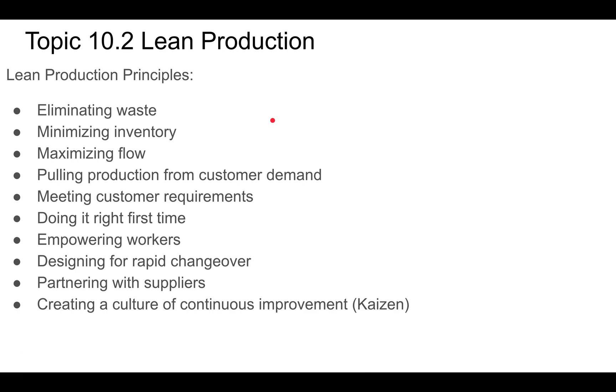Lean production principles include eliminating waste and minimizing inventory. Eliminating waste means having zero defects, but also avoiding components with expiration dates that might get old and broken and unusable. Minimizing inventory applies to both components and end products — you don't want to hold onto those because storage space is expensive. We talked about a lot of this in the just-in-time lesson in 10.1.